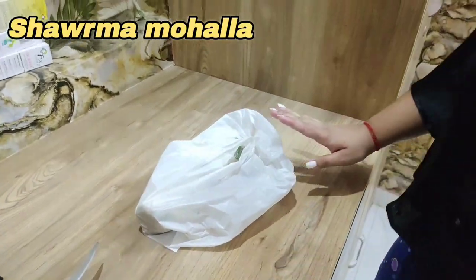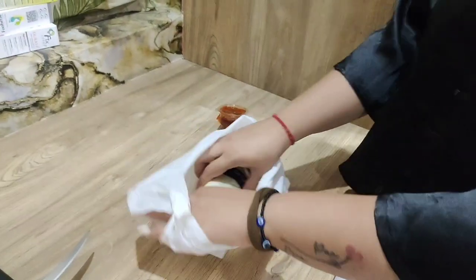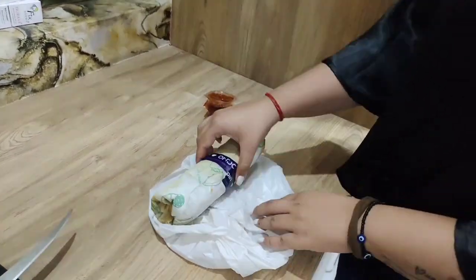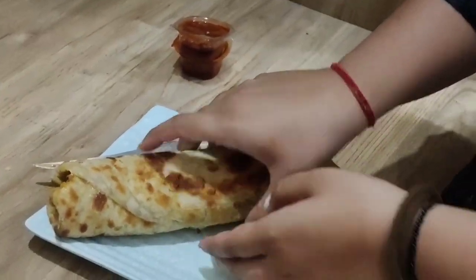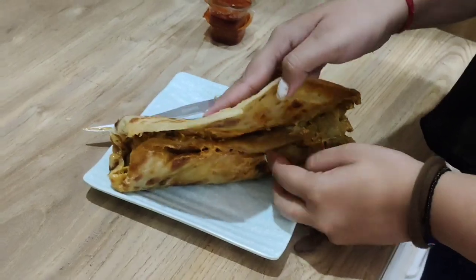It's a little spicy — I'd say 3.9. Now let's try our favourite. This is our favourite restaurant. I got two momos and a roll. Look at this size — it's a massive roll! This is from Sharma Mohalla, Vikaspuri, New Delhi. It's a Chicken Tikka Roll. There's a lot of roti and inside there's chicken stuffing and sauce.